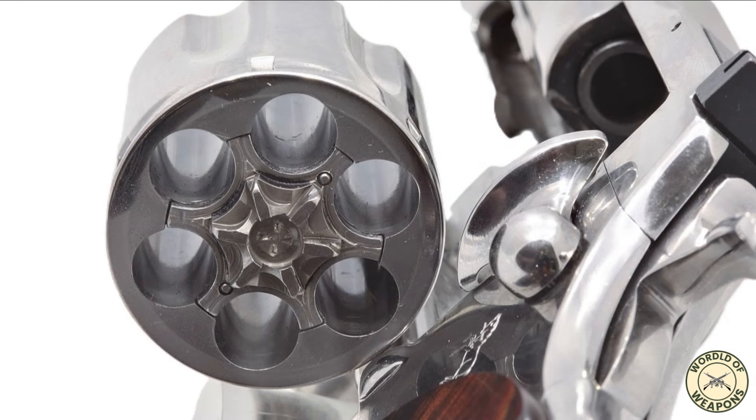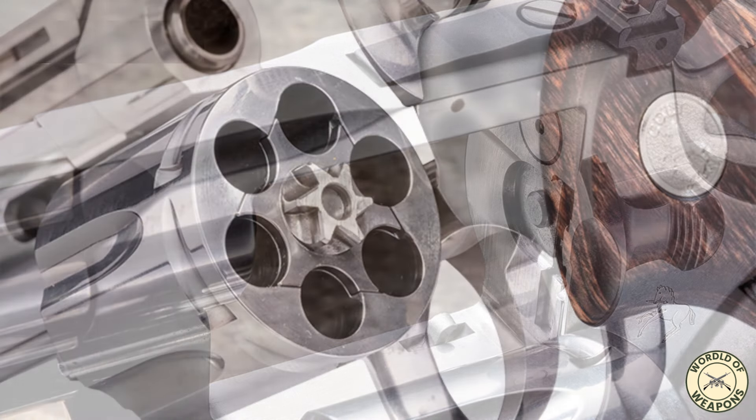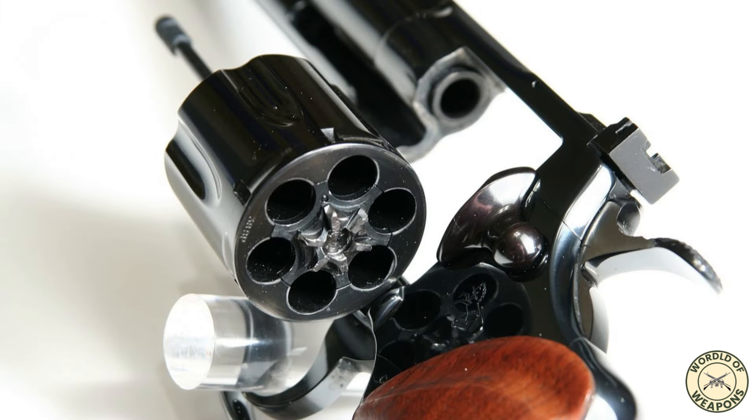When the revolver is at full cock, just as the trigger is pressed, the cylinder locks up for the duration of the hammer strike. As you press the trigger, the cylinder moves into lock-up by the hand and it is locked tightly. Colt claims that since the cylinder rotates to the right, this forces the cylinder into the frame, opposite of the Smith & Wesson. Other revolvers have a hint of looseness even at full cock. The gap between the cylinder and forcing cone is very tight, further aiding accuracy and velocity.